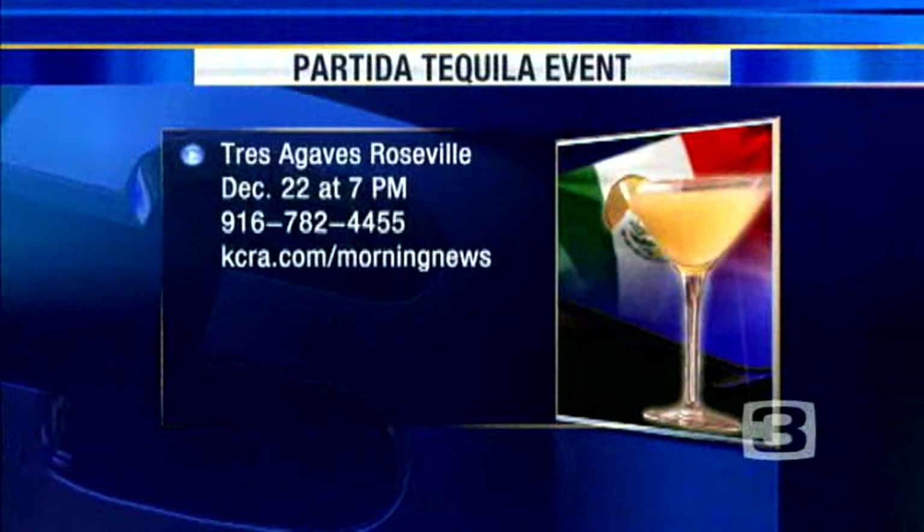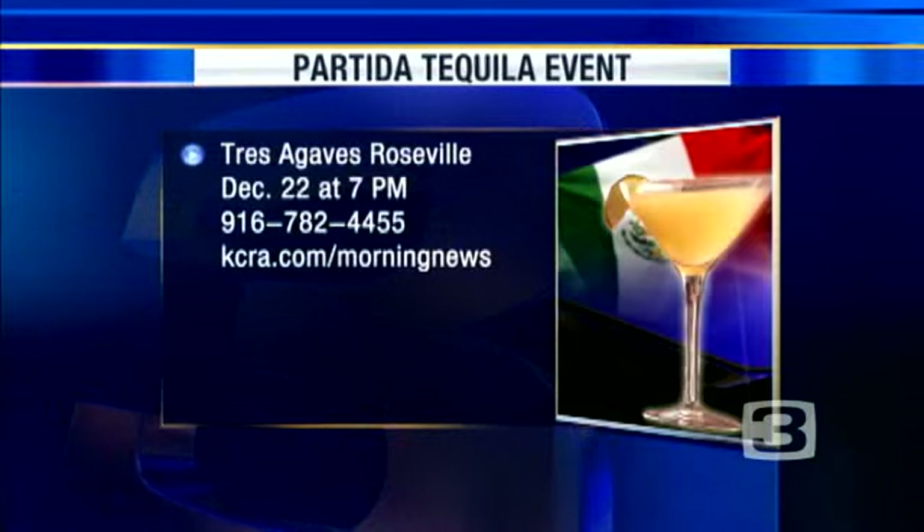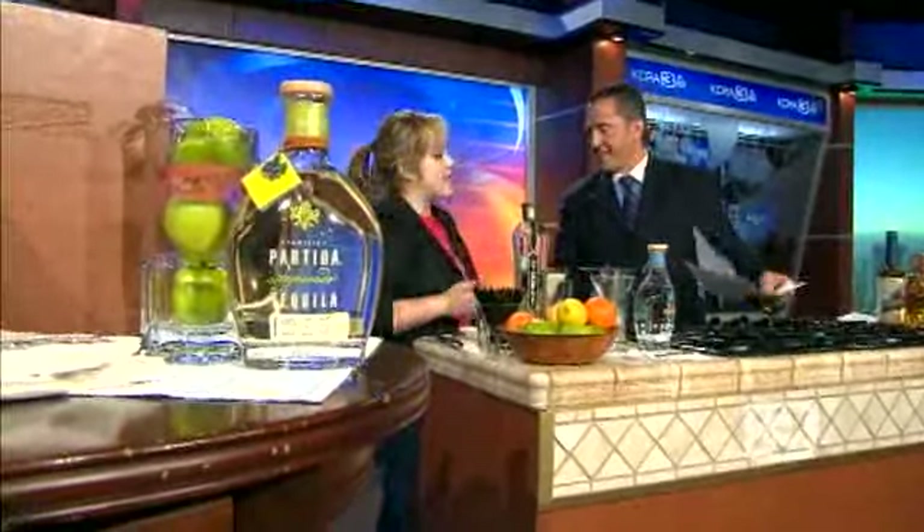The founder of Partida Tequila is going to be at Tres Agaves Roseville on December 22nd for a very special bottle signing with Mr. Gary Shansby. It starts at 7 p.m., and for more information we have that at KCRA.com. Tell folks to come out and see — it's going to be a really cool event. Gary Shansby is an interesting dude, and having him on hand is going to be nice. Alma Martinez, Tres Agaves — thank you so much for joining us this morning. And you're going to be back — we're going to cook. Yeah, I'm going to do chilaquiles. I'm hungry. Fantastic.